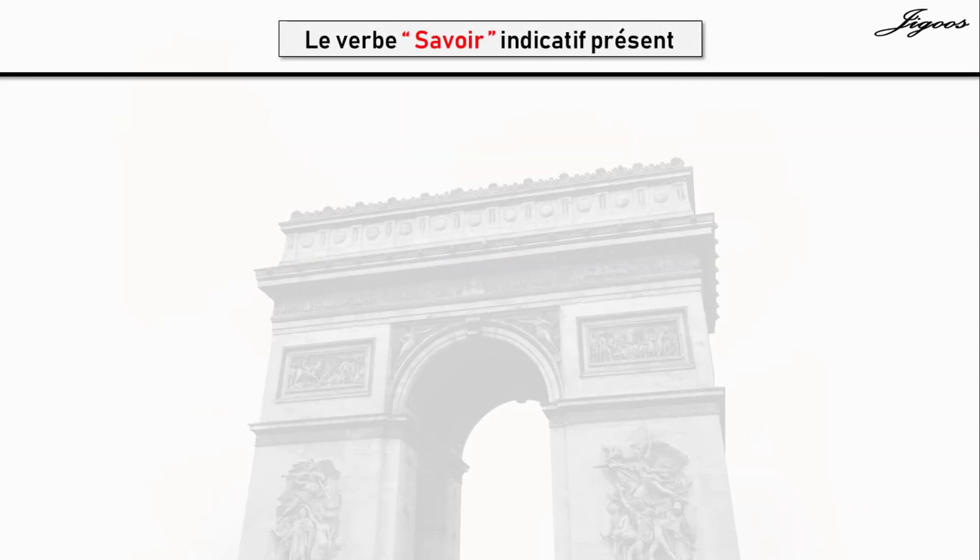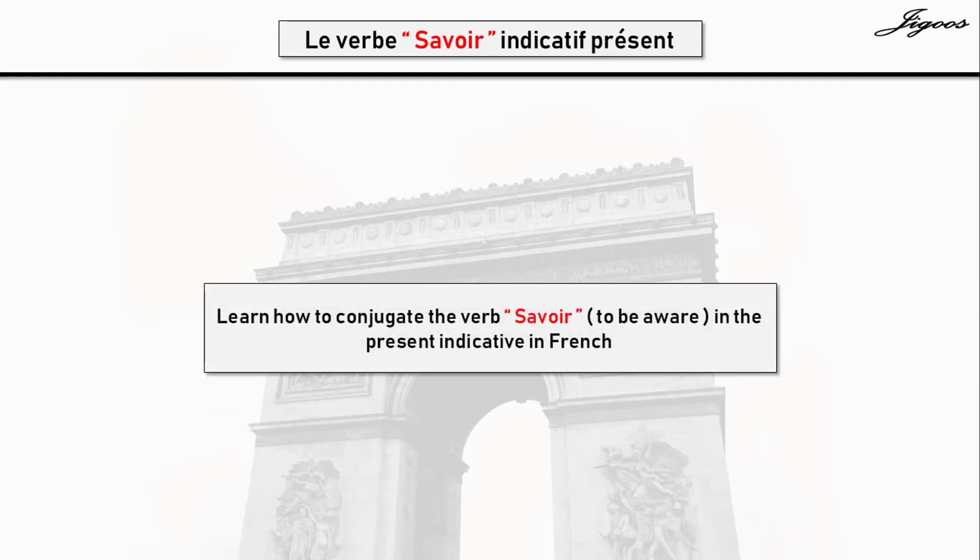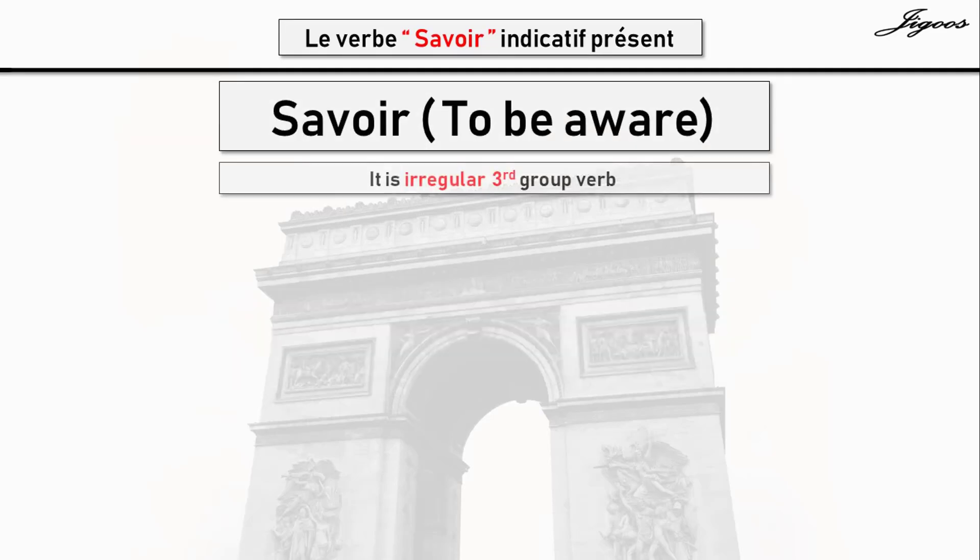Le verbe savoir, indicatif présent. In this lesson, you will learn how to conjugate the verb savoir, which means 'to be aware,' in the present indicative — that is, the present tense. Savoir is an irregular third group verb, so you must remember all the conjugations related to the verb savoir by heart.